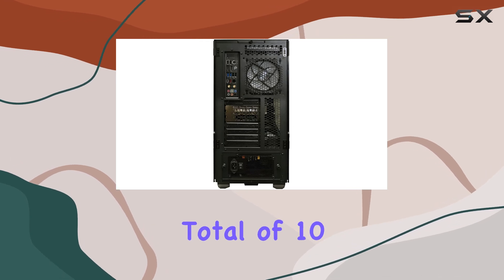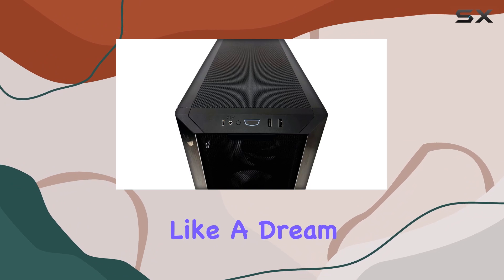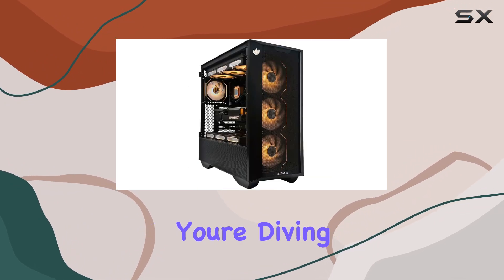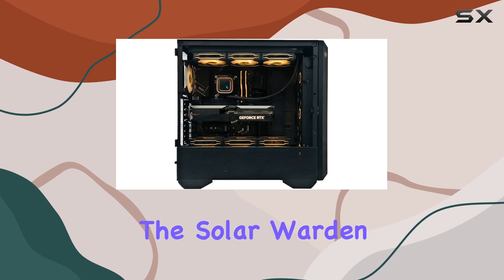With a total of 10 RGB fans for maximum airflow, this PC not only performs like a dream but looks like one too. Whether you're diving into intensive esport battles or exploring vast open worlds, the Solar Warden handles it all with ease.